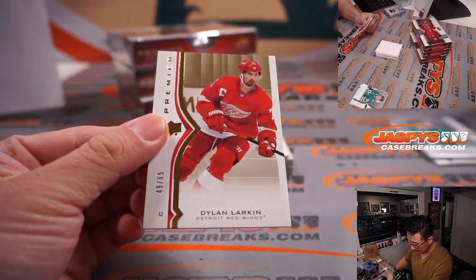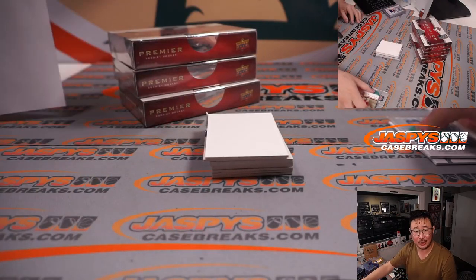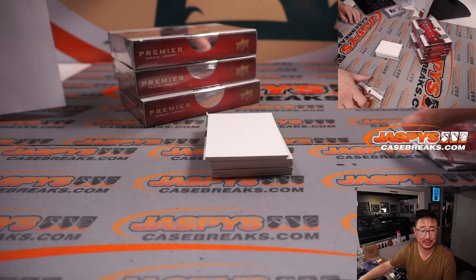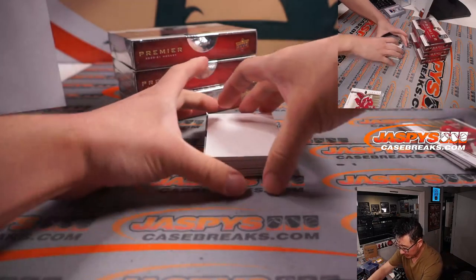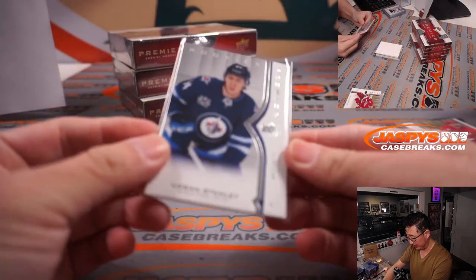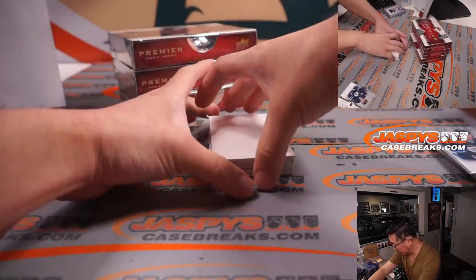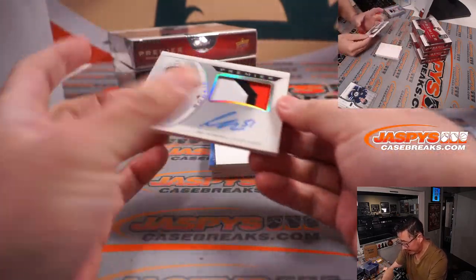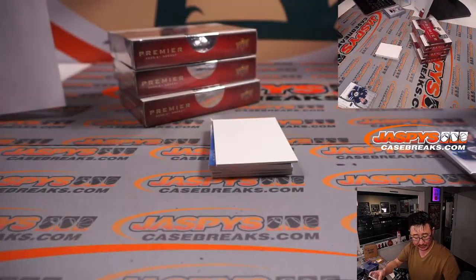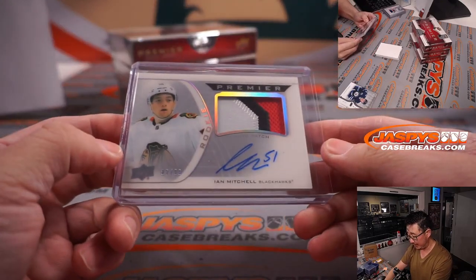There's Dylan Larkin, 49 out of 65, Detroit Red Wings. Although the Calgary Flames have like two games in hand — they've only played 66 games, Kings have played 68 games. But good season for the Kings. I think they have a lot of good youngsters coming up the ranks and that's finally bearing fruit. There's Logan Stanley for the Jets. We've got Ian Mitchell, three-color patch and on-card autograph for the Chicago Blackhawks. That's Matt Buckler, who won that team in the filler break, 87 out of 99.